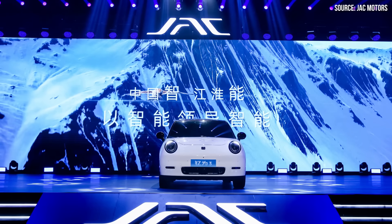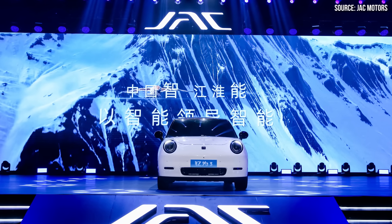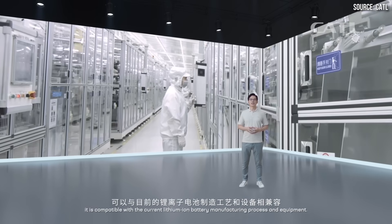Sodium-ion batteries are here — not in a lab, but in actual production EVs being built in China. While these initial sodium-ion battery-powered EVs are short on range and are being produced in limited volume, giants in the industry like BYD and CATL are getting into the sodium-ion game.